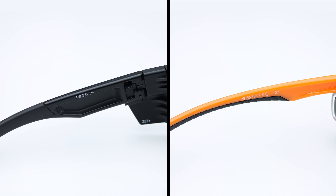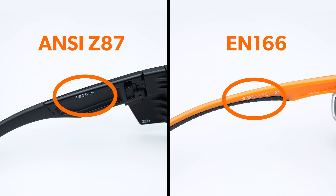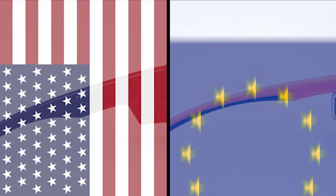When shopping for safety glasses, you've probably come across a few different safety rating indications. For RxSafety, two of our most common safety ratings for adult glasses are ANSI Z87 and EN166. One is American and one is European, so in today's video we're going to discuss the differences between these two ratings so you can shop confidently.